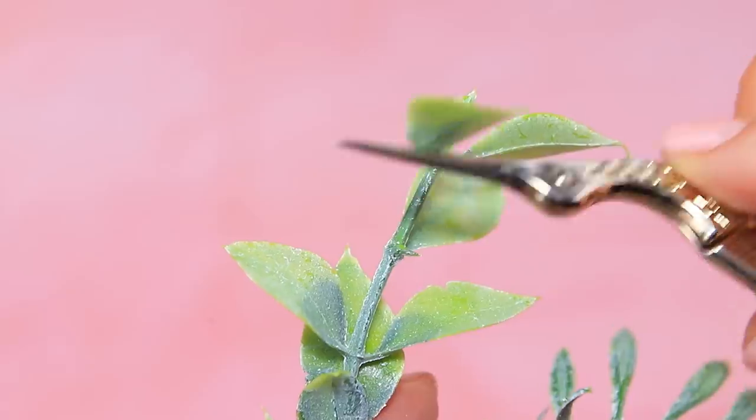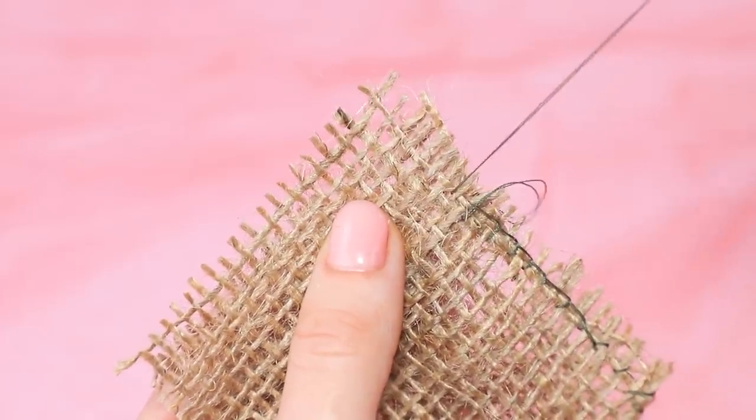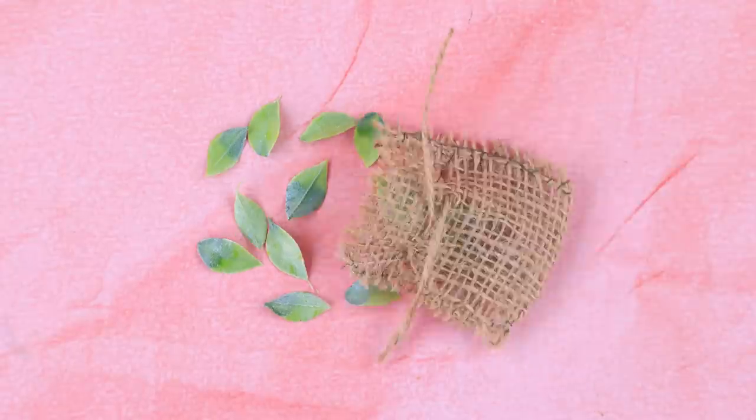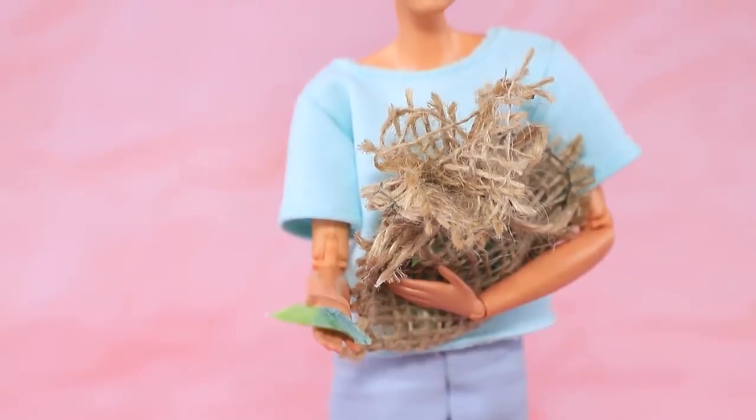Pick some leaves from plants. They're fresh, but not very good for treating diseases. Take a burlap sack. The leaves will keep their healing properties this way. In a cheap hospital, doctors practice folk medicine.